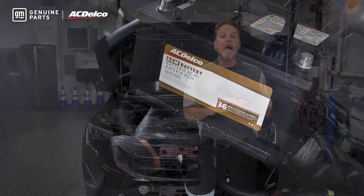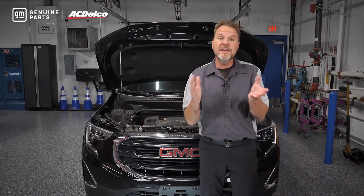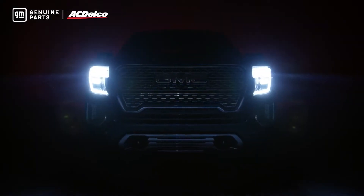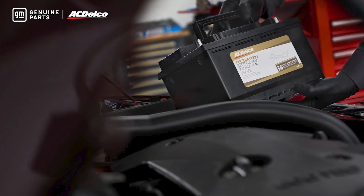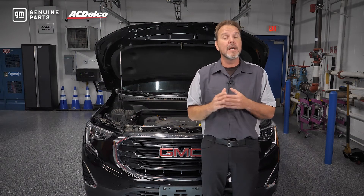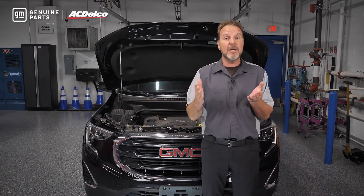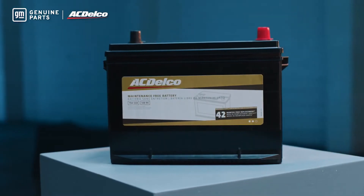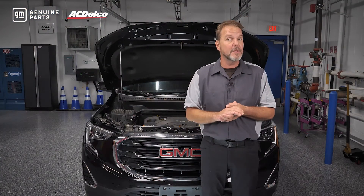Let's look at the label a bit more. This battery has a reserve capacity of 200 minutes. This means the battery lasts with the headlights left on — or a 25 amp draw — while maintaining at least 10.5 volts at 80 degrees Fahrenheit for 200 minutes. It also has a rating of 920 cranking amps and 800 cold cranking amps. The cranking amps rating for the AGM battery will typically be higher than a conventional battery, but an AGM battery delivers the power to the vehicle faster due to a lower internal resistance.